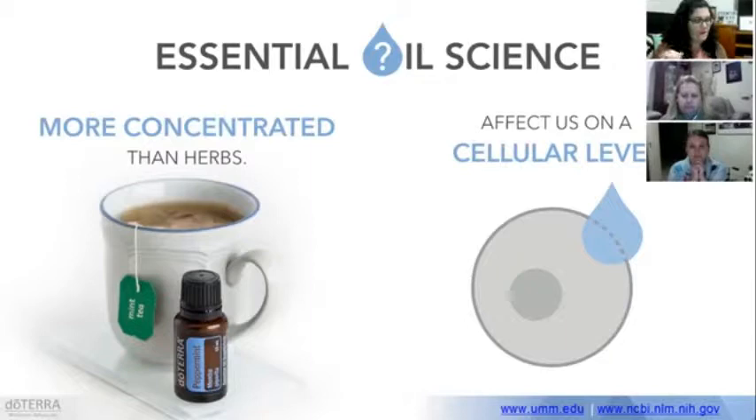They also affect our body on a cellular level. A lot of other products from the chemist can't really penetrate inside our cells because cells have a membrane that blocks out a lot of stuff. But essential oil molecules are very small and fat-soluble, so they can actually interact with the lipophilic — meaning fat-loving — membranes of our cells. They can go into the cells and really affect our body's chemistry from a cellular level.